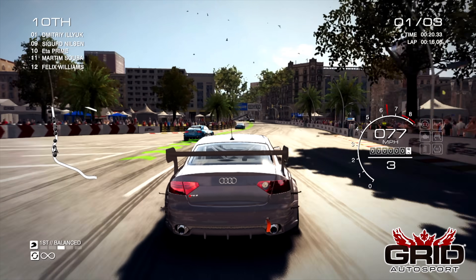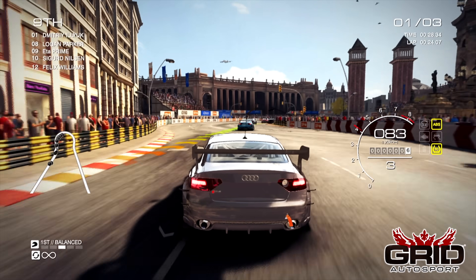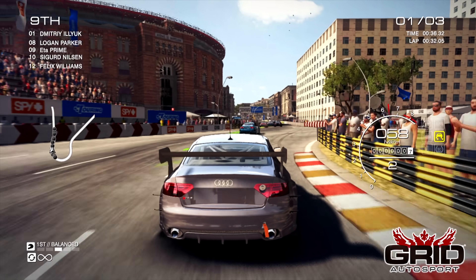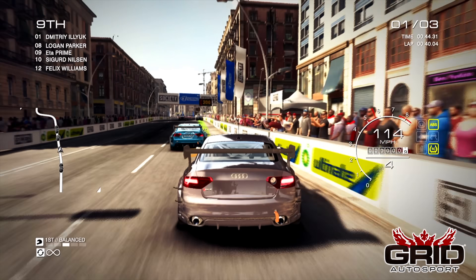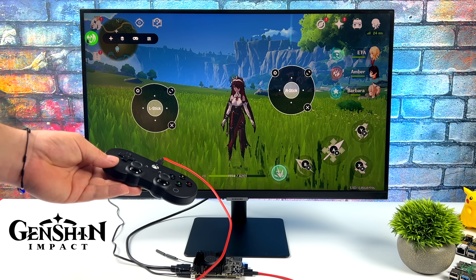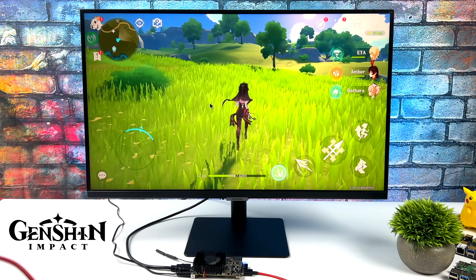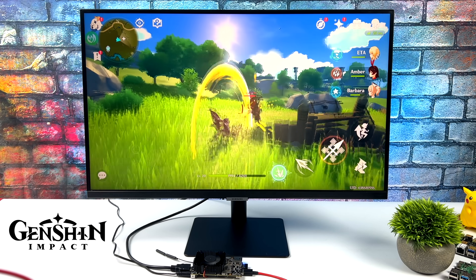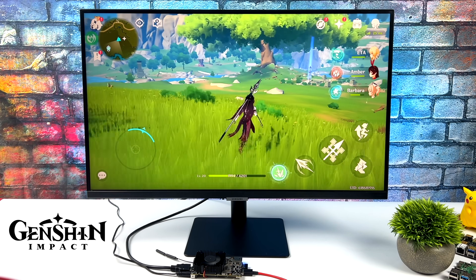Next up is Grid Autosport — the official Android port, and in my opinion one of the best-looking racing games on Android right now. From the presets I'm at quality and we're running at 30fps. I just can't get it to run at 60 — there's no toggle on this device — but 30 still looks great. Finally, Genshin Impact: there's no official controller support on Android so I use Mantis Buddy over ADB to map controller inputs to touch points on screen. At medium settings and 60fps I still notice some dips, so a medium-low mix would be the way to go, but seeing it run on a single board computer is pretty amazing.